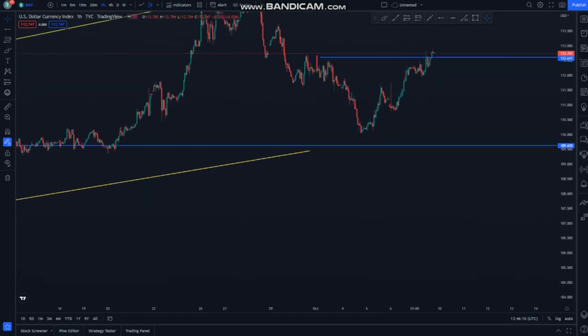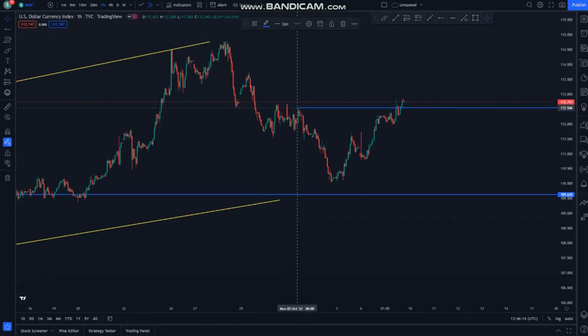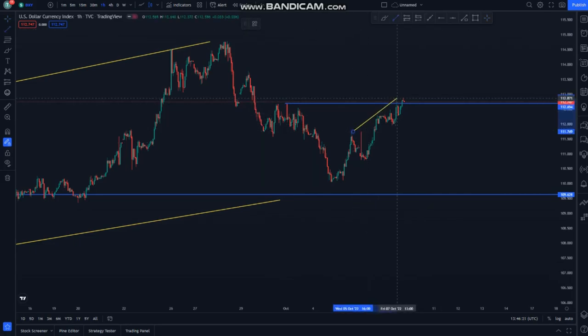I said 112,700 or 112,500 — 112,500 around here, 112,700 around here — and then you can see that we have an ascending channel at the top of the structure. We have this ascending structure around here and then we have a squeeze at the top.